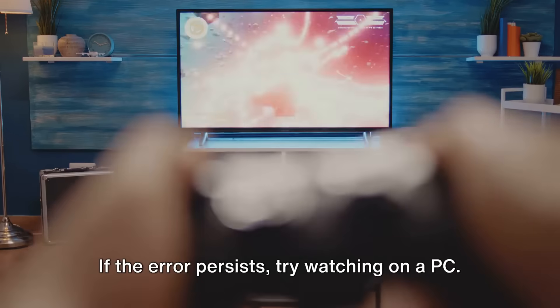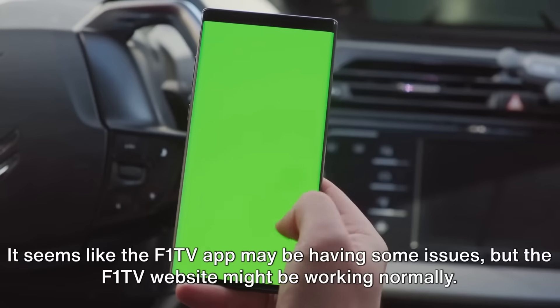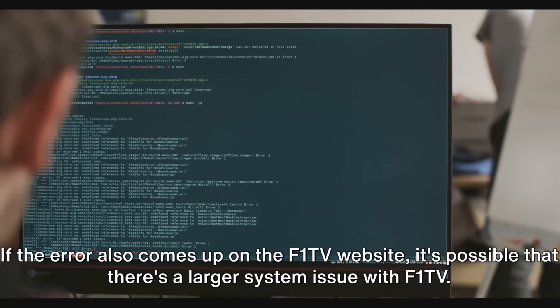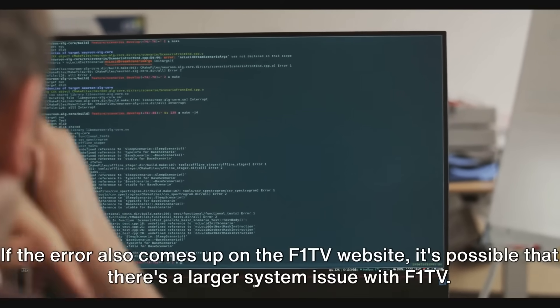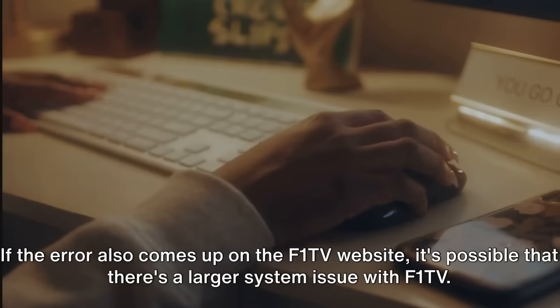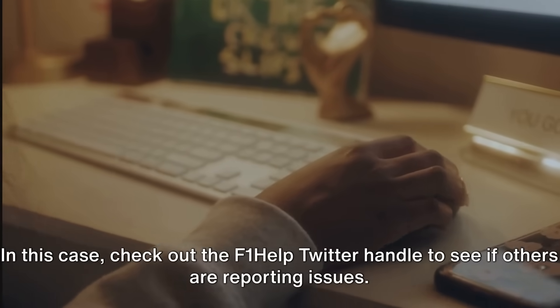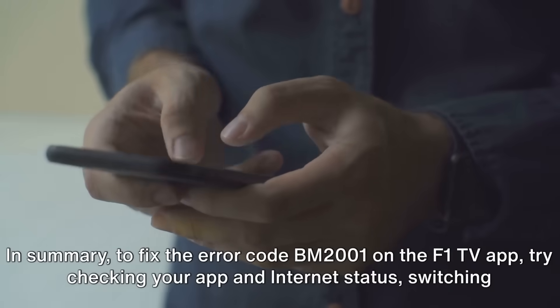If the error persists, try watching on a PC. It seems like the F1 TV app may be having some issues, but the F1 TV website might be working normally. If the error also comes up on the F1 TV website, it's possible that there's a larger system issue with F1 TV. In this case, check out the F1 Help Twitter handle to see if others are reporting issues.